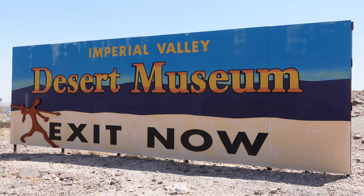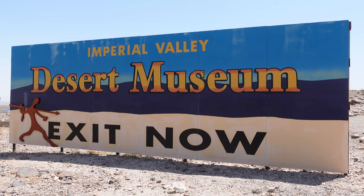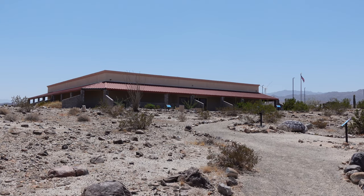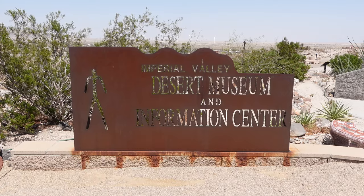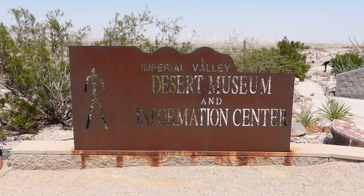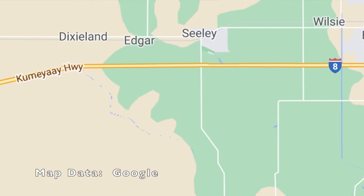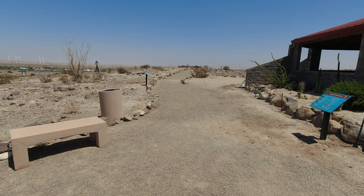The town is also home to the Imperial Valley Desert Museum, which is a really cool museum and an interesting place to stop and learn about the area's history. The original desert museum was part of Imperial Valley College and was located in downtown El Centro. A 1979 earthquake destroyed the original building and the museum was then moved to Ocotillo, opening at its current location in 2012.